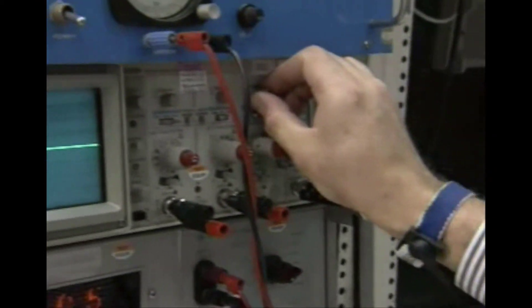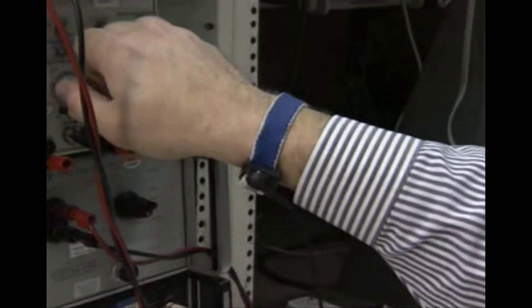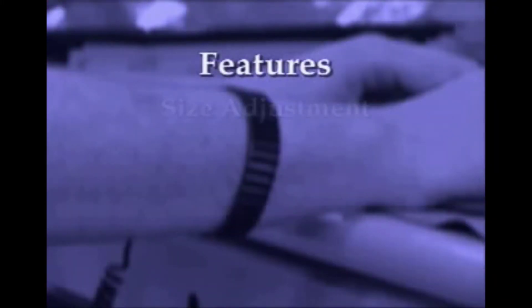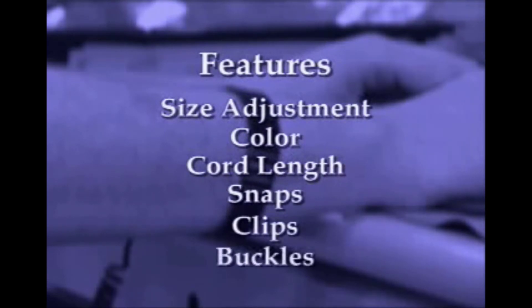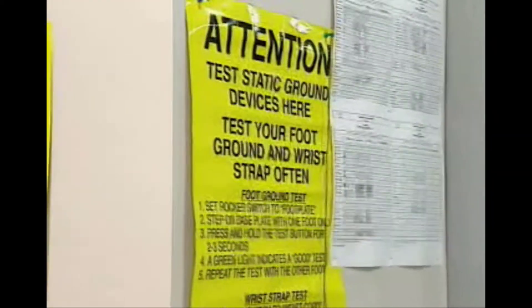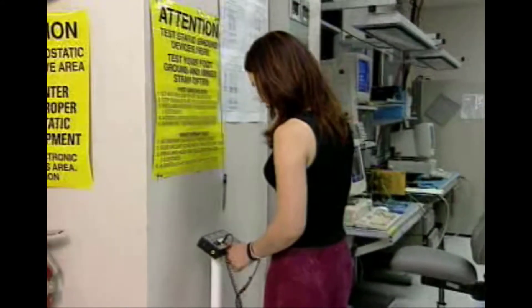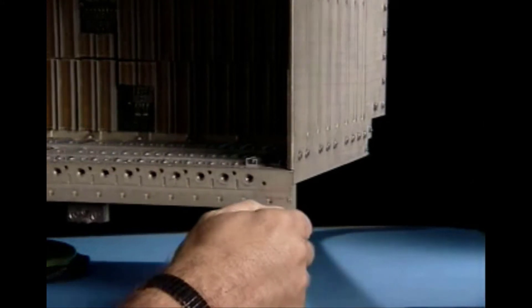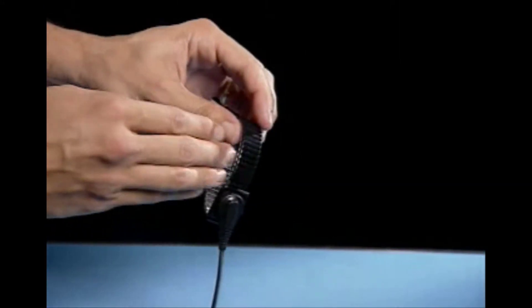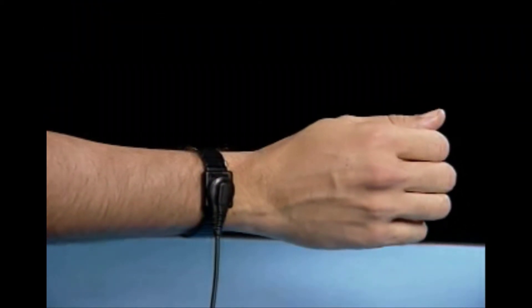If worn properly, a wrist strap will keep a person from accumulating static and thus protect delicate equipment. Features include size adjustment, color, cord length, snaps, clips, and buckles. We recommend testing wrist straps daily and monitoring them continuously as an added precaution. The wrist strap attaches to aircraft ground through the MAU chassis ground jack. This wrist strap places you on the same electrical potential as the module, thereby preventing ESD events.